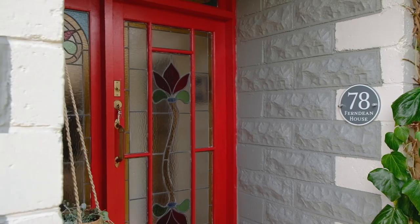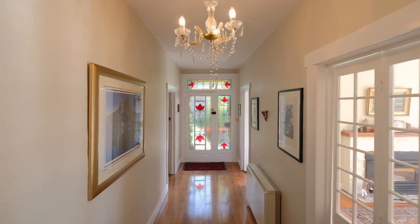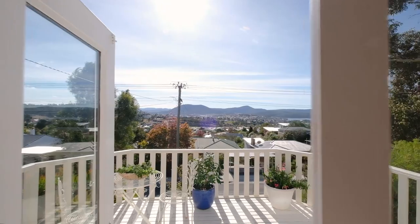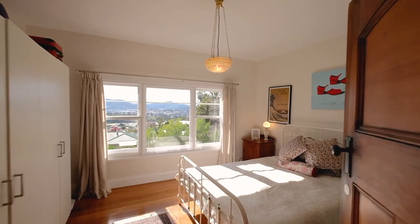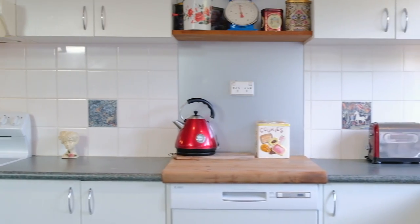From the moment you step through the front door you will be instantly charmed by the high ceilings and beautiful detail. From Art Deco light fittings to magnetised double glazing, north facing for all day sun and views of the Derwent River, the well maintained home benefits from a versatile floor plan, polished Taz oak flooring, efficient heating and an updated bathroom and kitchen with induction cooking.